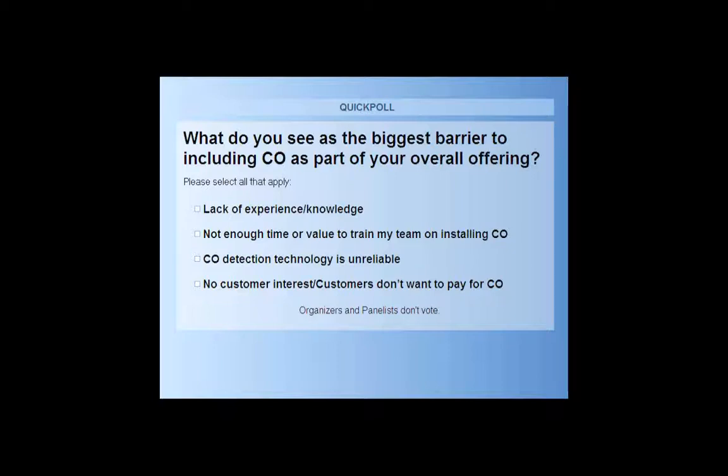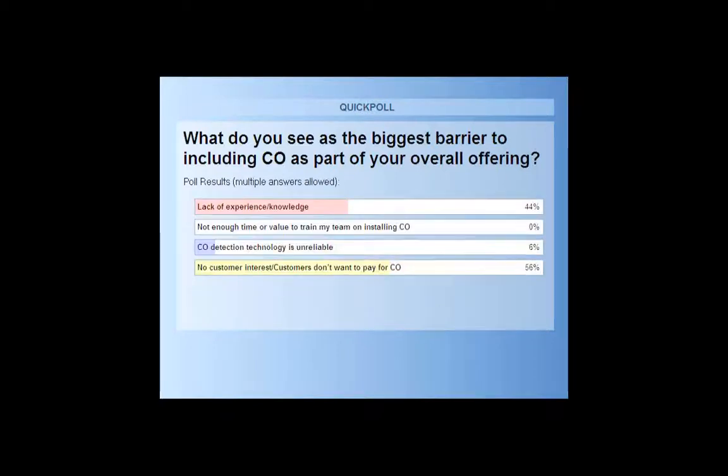I'm going to go ahead and close the polls. It looks pretty evenly split between either a lack of knowledge or experience and, at the present time, no customer interest or demand. Through this webinar, we do plan to address both of those situations. Thank you for sharing that.